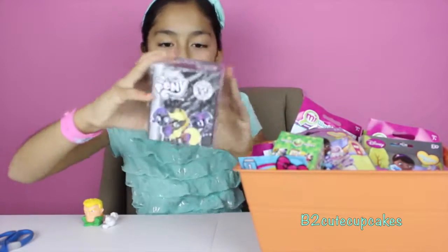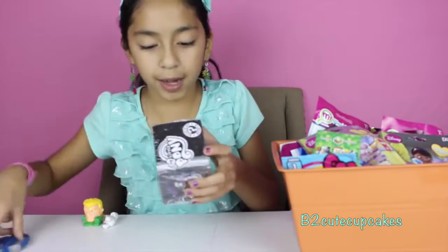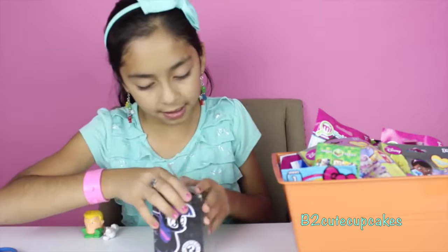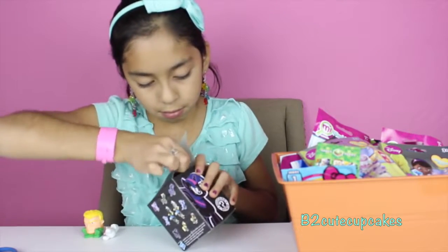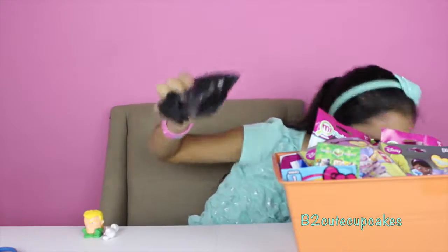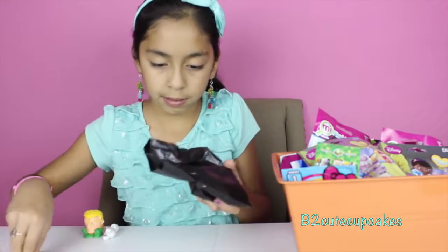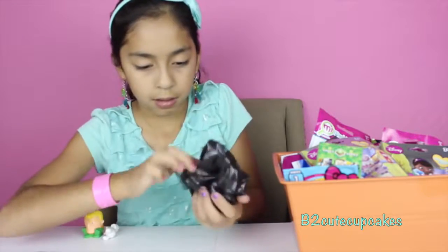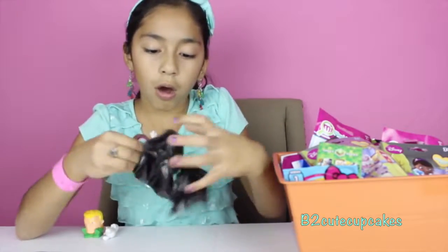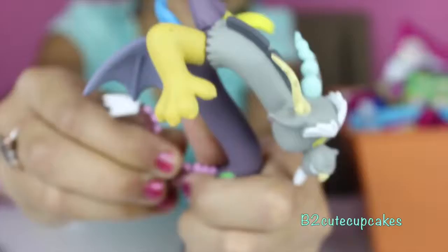We got these My Little Pony — the new ones! Let's open it. It's been a long time since I've opened these blind boxes. Who did we get? Oh, we got this character — it's really cool, it has some hands right here. It's just so cool!